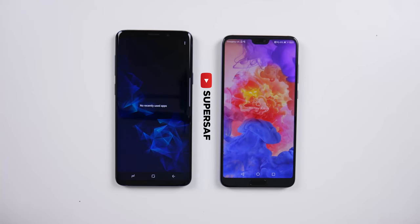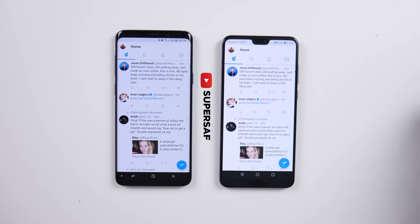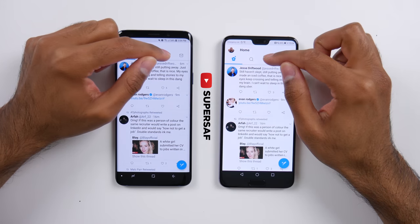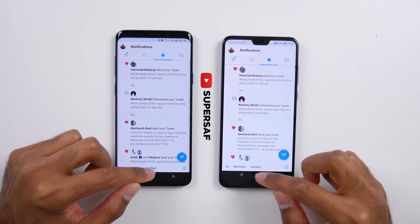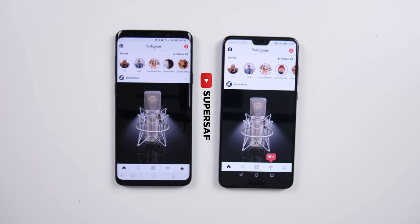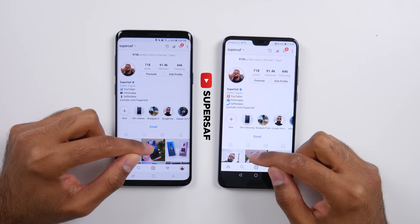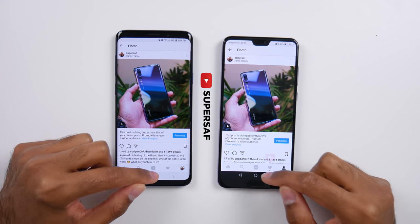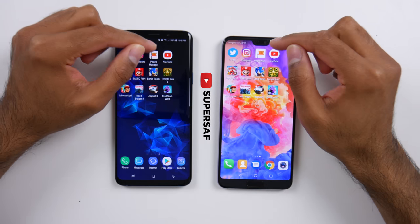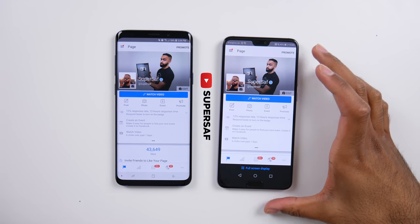Now let's get to the app test. You can see we've got nothing open in the background. Starting off with Twitter — that was pretty much neck and neck. Going into notifications, I'd say a tad quicker on the S9 Plus. Instagram was a tad quicker on the P20, and going into the profile also a tad quicker on the P20. Opening an image is pretty much neck and neck. Moving on to Facebook Page Manager — that was a tad quicker on the S9 Plus.